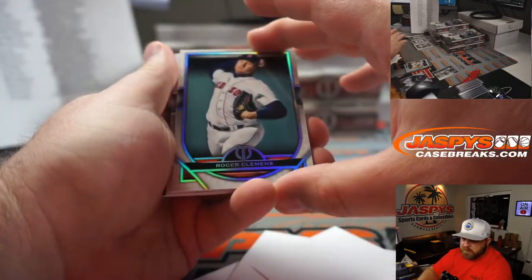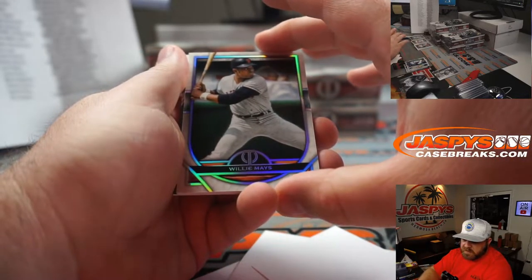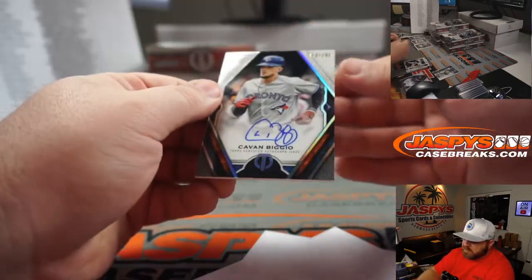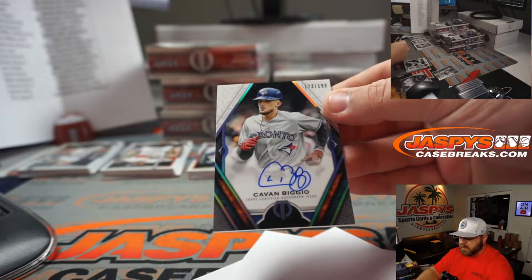Triple relic David Ortiz, 11 out of 150 for the Red Sox — Josh Melton. Roger Clemens for the Red Sox — Josh Melton. Willie Mays for the Giants — Omar. And Cavan Biggio auto for the Blue Jays, 173 out of 199 — Derrick Riley.